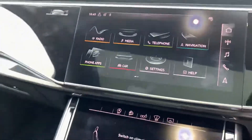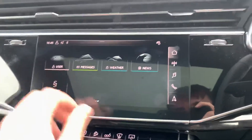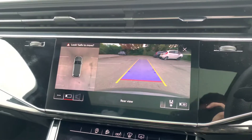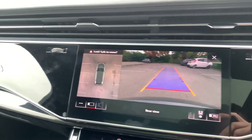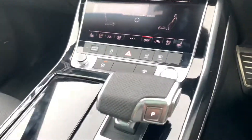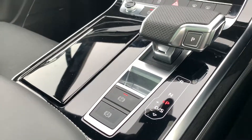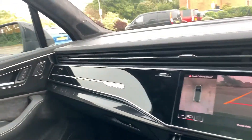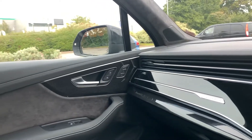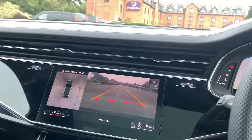Inside we have the twin touchscreen MMI display. In reverse, as you can see, we've got the rear view parking camera and it also gives you a 360 overhead view as well. We've got the automatic gearbox, electric handbrake and assisted handbrake. With this car it does actually come with the extended LED interior package, which is fully customisable in the settings.